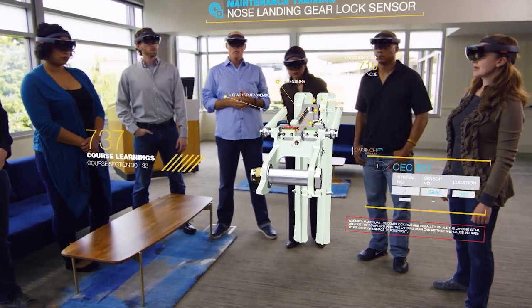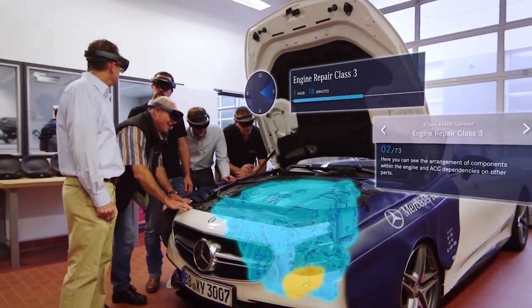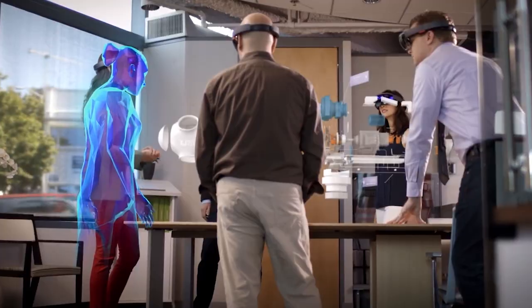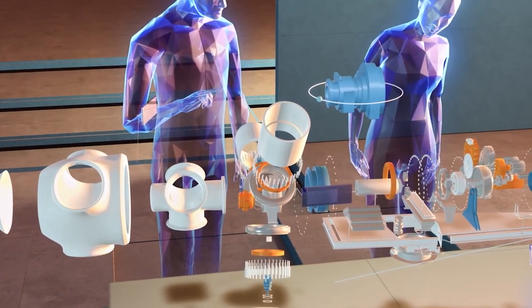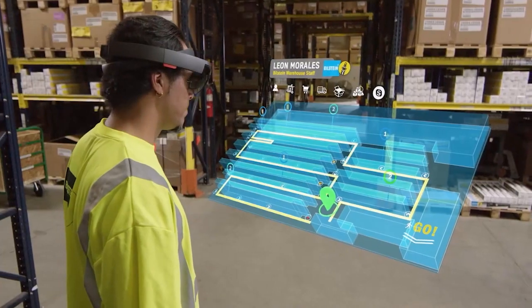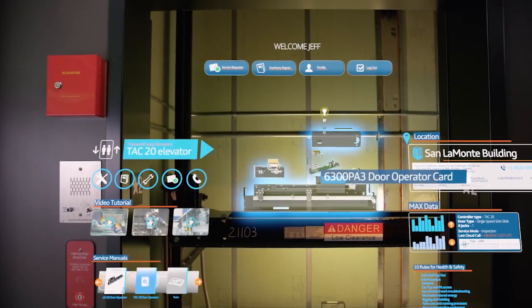Using immersive technologies in training leads to deeper engagement, better learning performance, and learning motivation. Immersive technologies can be integrated as part of the workspace, providing the workforce with a dynamic and continuous learning environment.